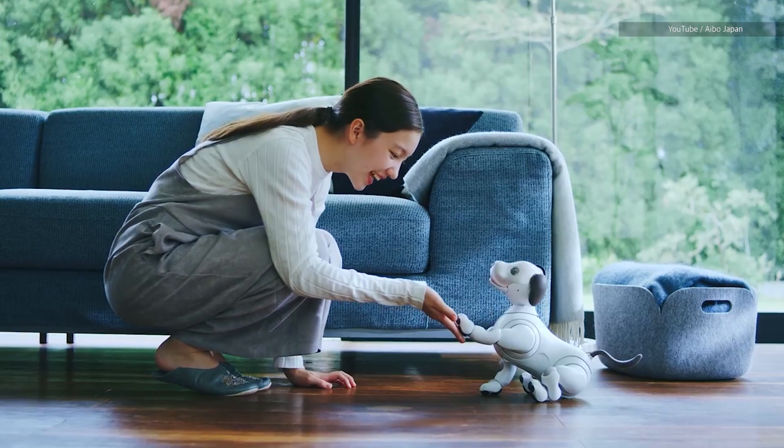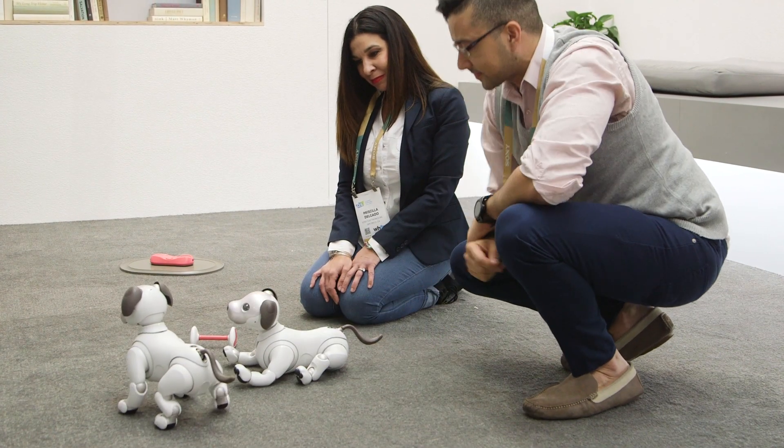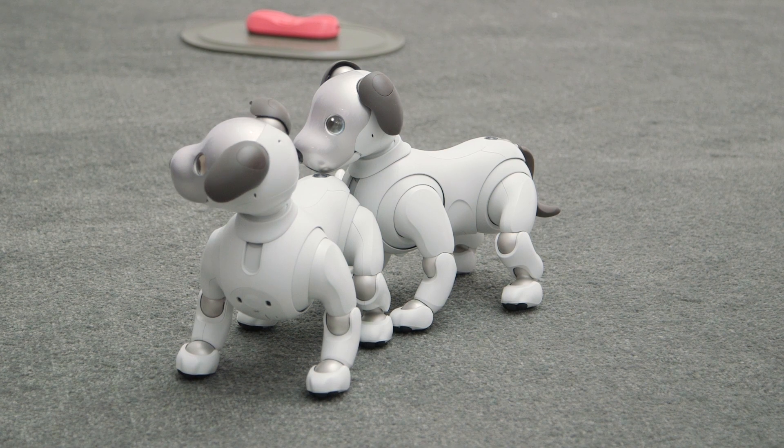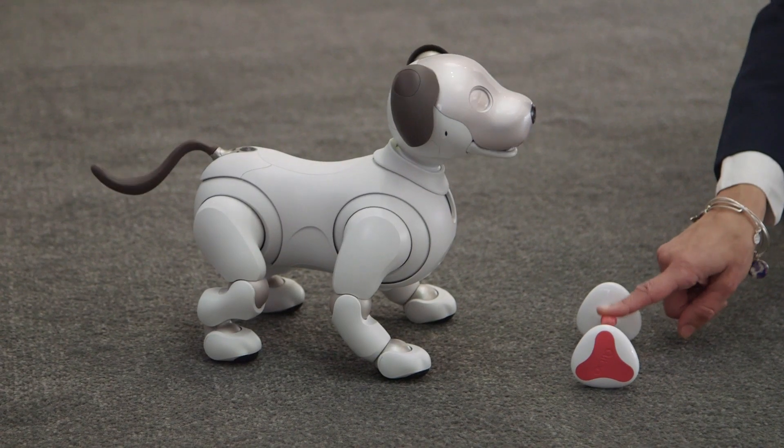Inside the robot pup, you have Wi-Fi, you have LTE, and you have sensors monitoring motion. There are also sensors at the rear of the puppy, and the whole body is covered in various touch zones to detect touch, petting, and interaction right up to its face.